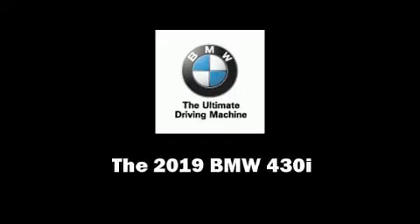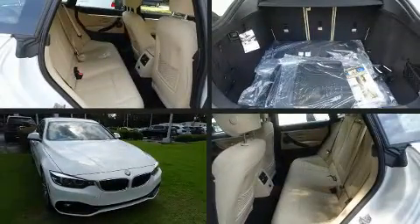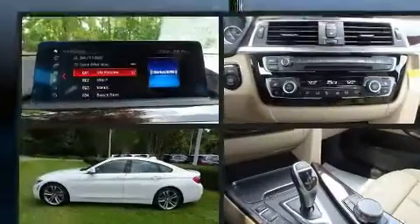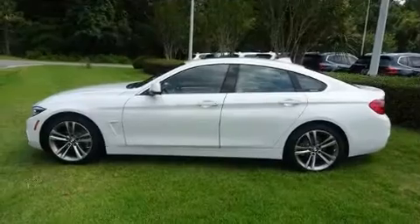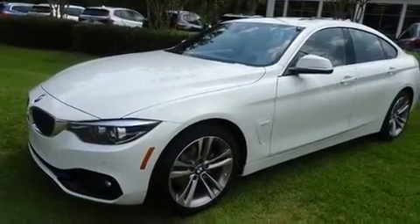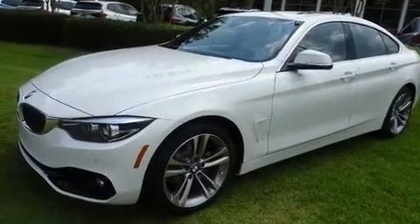Sensibility and practicality define the 2019 BMW 430i. This four-door, five-passenger coupe leads among competitors in its segment. BMW made sure to keep road handling and sportiness at the top of its priority list.